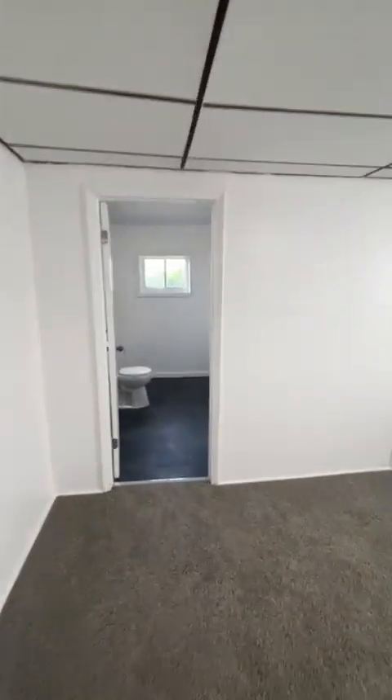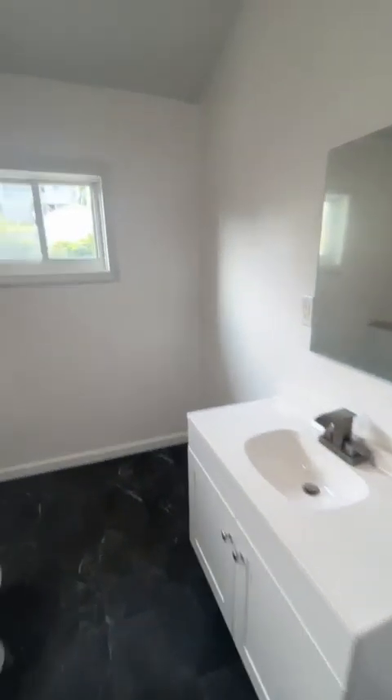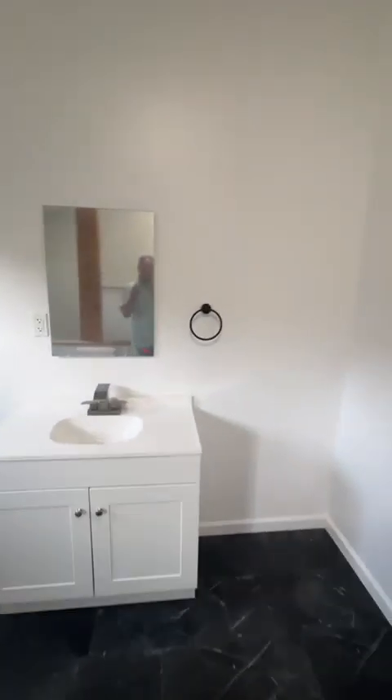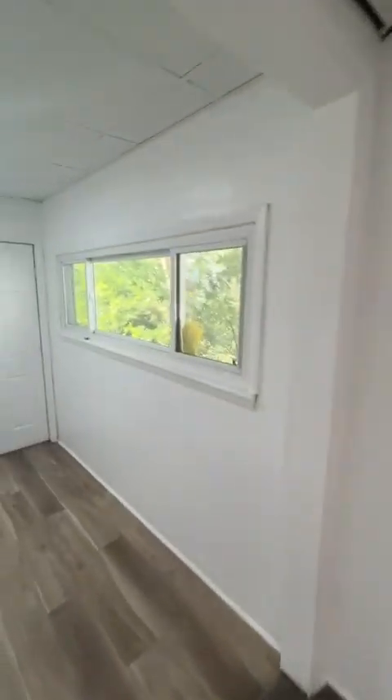Those closet doors. And here's your third — master bath. The shower setup. And some more storage; that door will take you outside.